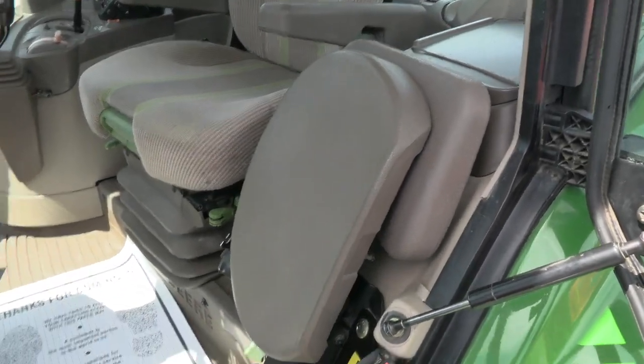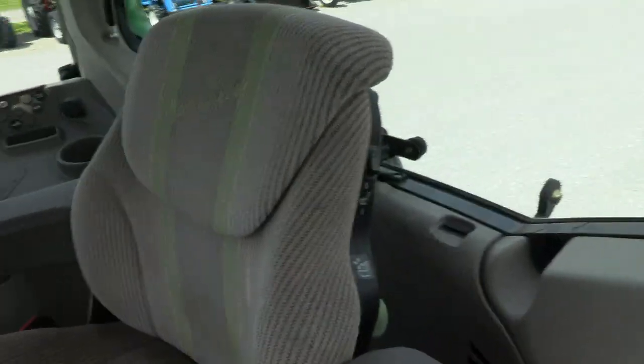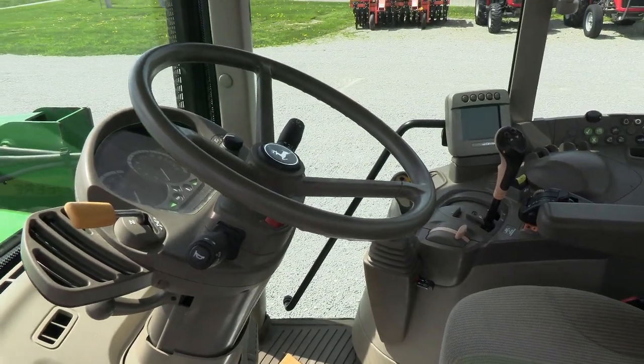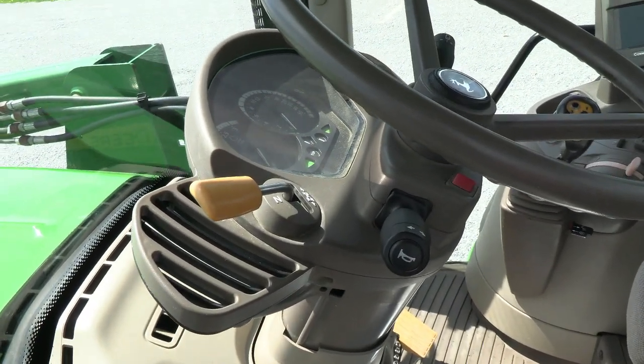It does have the buddy seat here to the left of the operator. It has the full air ride seat with a heated function — there's a heated seat for the operator. It also has a tilt and telescopic steering wheel, and the left-hand power reverser allows you to change direction without clutching.